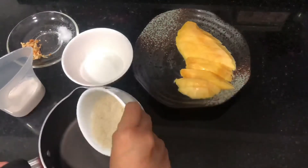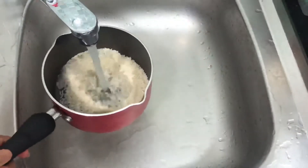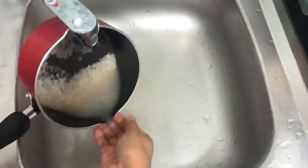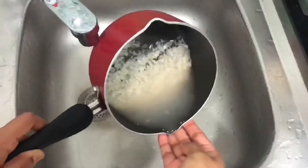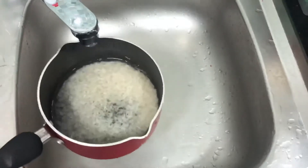Let's start by washing the rice. I have used basmati rice here, but you can use any kind of rice that you have. The best rice that will work with this dessert would be jasmine rice.